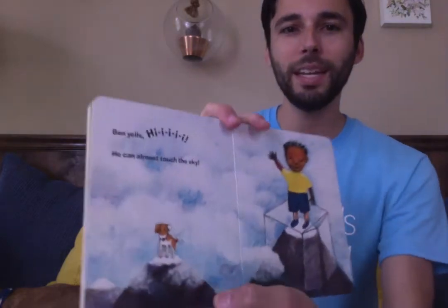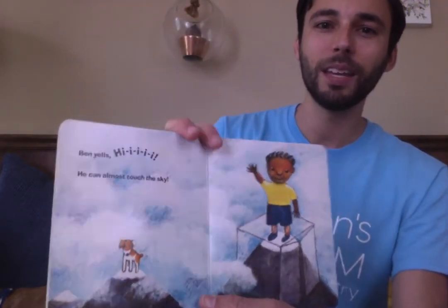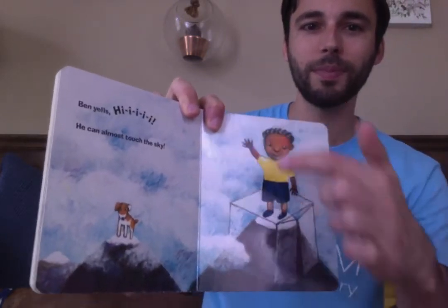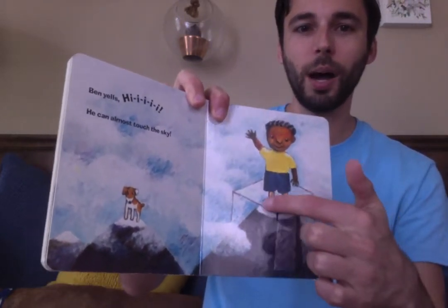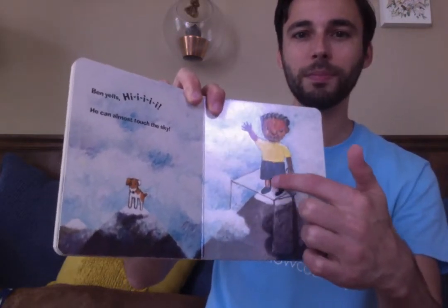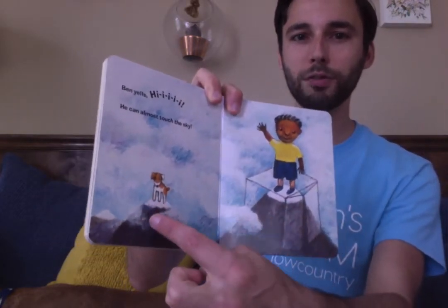Ben yells, Hi! He can almost touch the sky. He's on top of the box and it's the peak of a mountain. And Wags is on a different mountain.